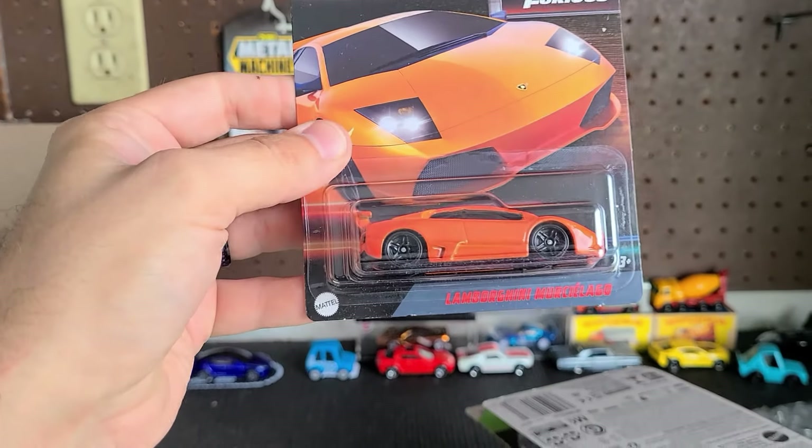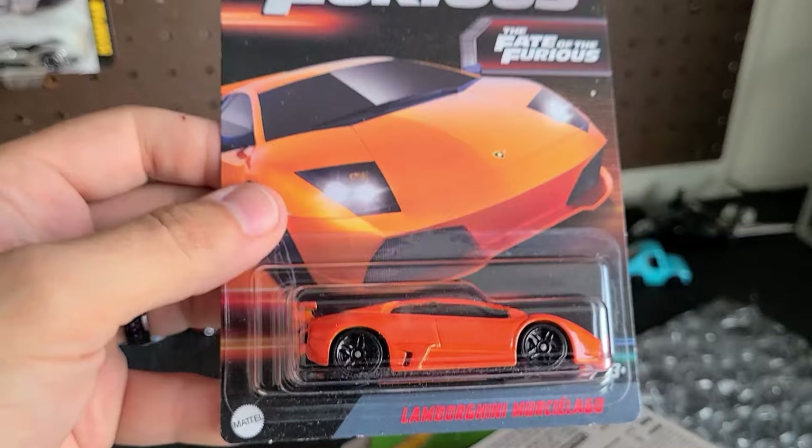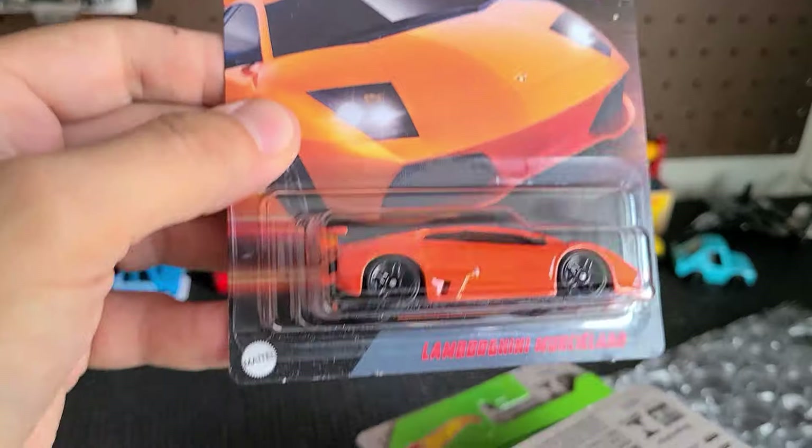Up next — yes! I got so many cool cars in here, guys. Fast and Furious Lamborghini Murciélago — I think I paid a dollar for this. I mean, you can't beat that. You literally can't beat this car for a dollar.